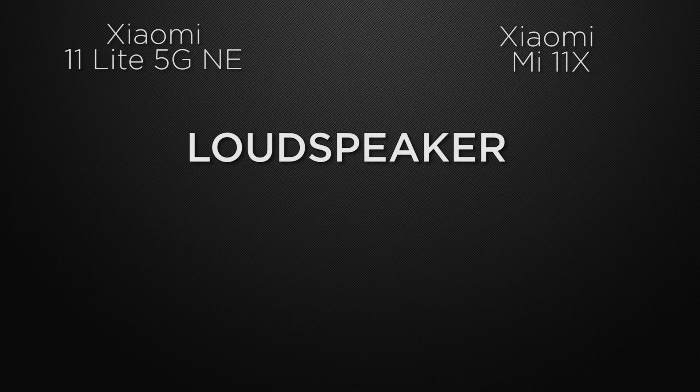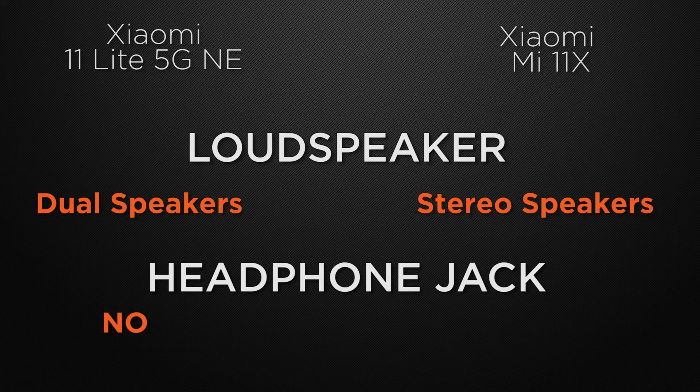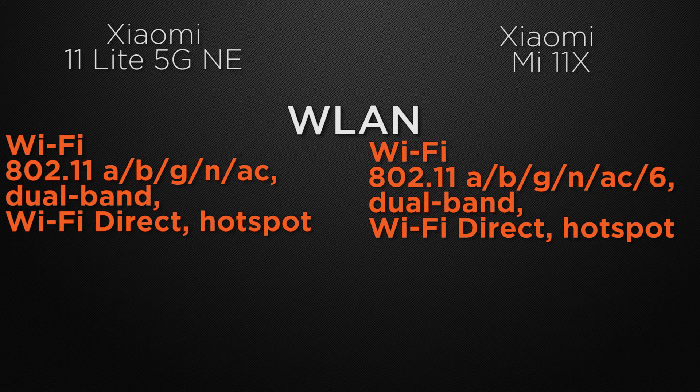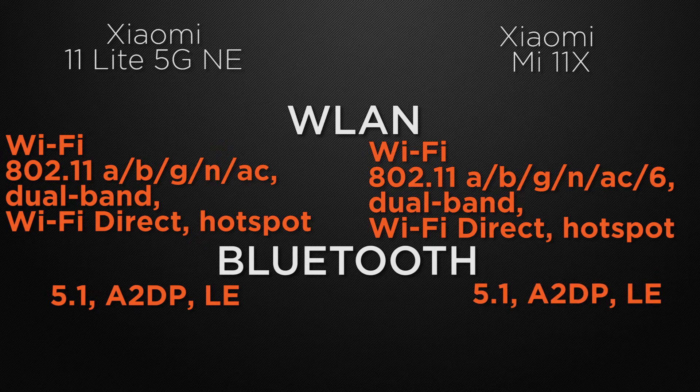For speakers, the 11 Lite comes with dual speakers whereas the 11X has stereo speakers, so the winner is the 11X for more immersive sound. Neither device has a headphone jack, so it's a tie. For WLAN, the 11 Lite has Wi-Fi AC, dual-band Wi-Fi, Wi-Fi Direct, and hotspot, whereas the 11X additionally has Wi-Fi 6, providing more coverage area, so the 11X wins. Both devices have Bluetooth 5.1, so that's a tie.